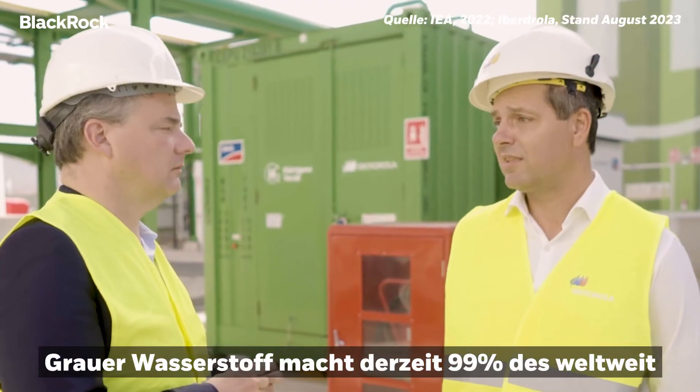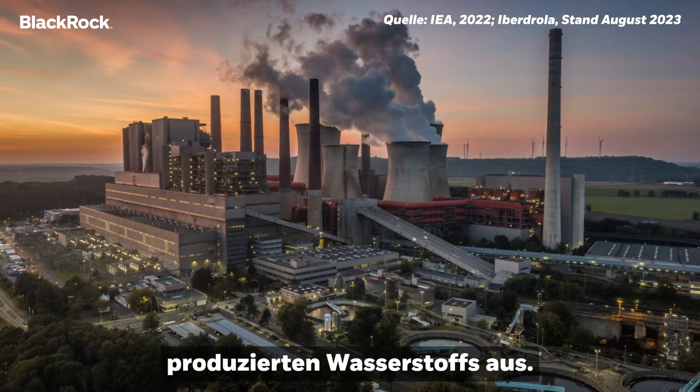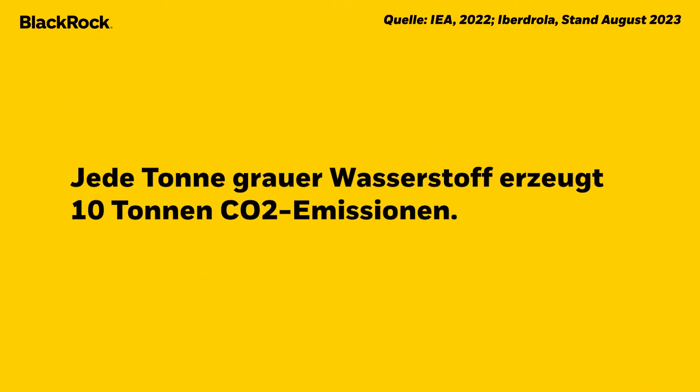Grey hydrogen right now is 99% of the hydrogen produced in the world. Each ton of grey hydrogen produces 10 tons of CO2 emissions.